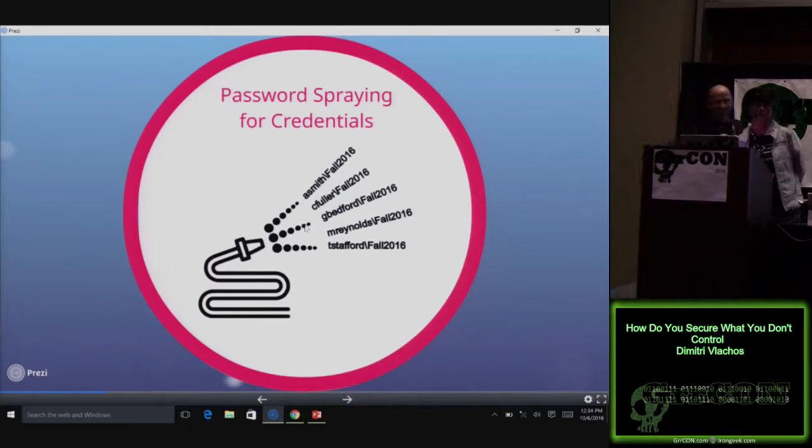Our password policy is 15 characters or more minimum. We have a custom complexity filter — not that lame Microsoft complexity requirements. Your 'Fall 2016' password is not going to work. And one more thing: all the external portals are two-factor authentication.